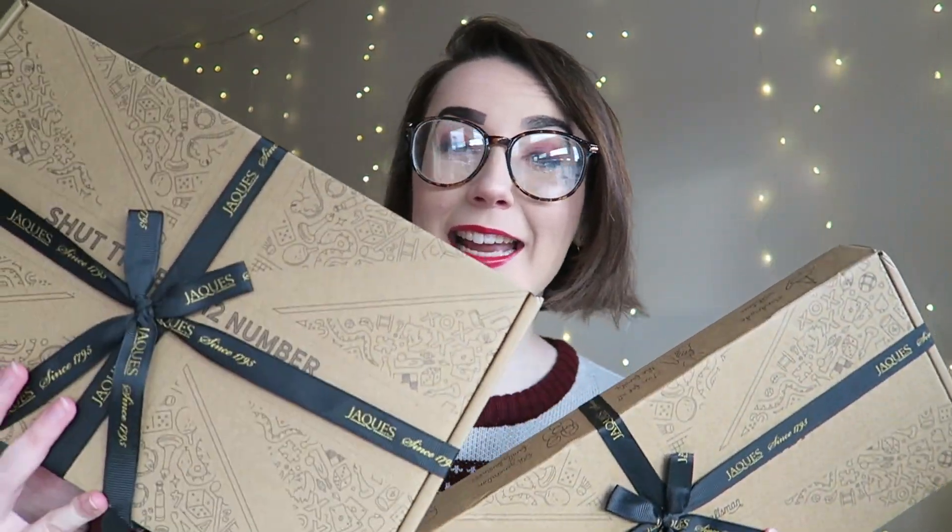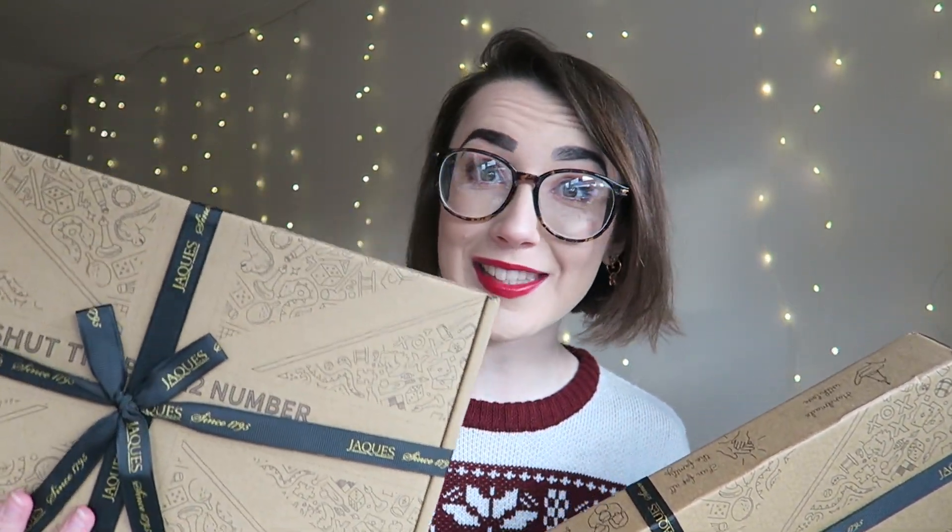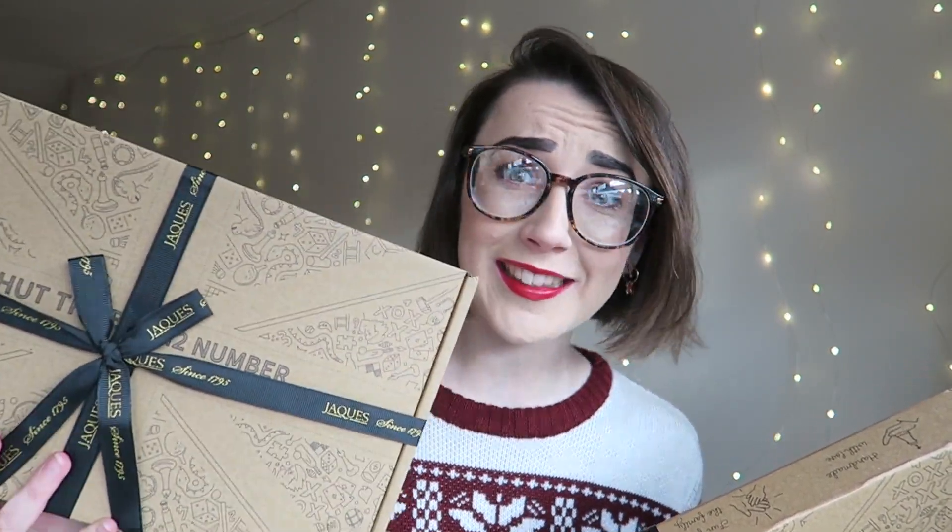The main reason why this is a very exciting video is because the lovely people at Jake's have sent me over two games to play. They have very kindly gifted me a game of coits and a game of Shut the Box, which I have seen all over TikTok, so I'm really excited to play this.